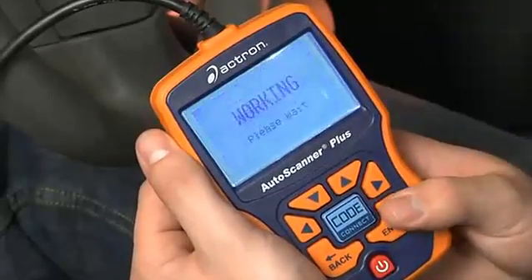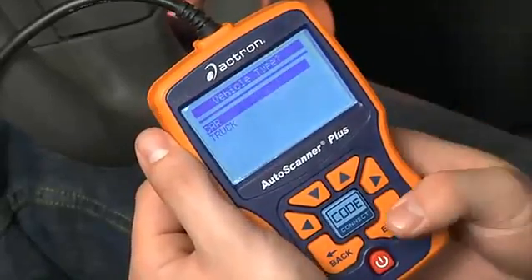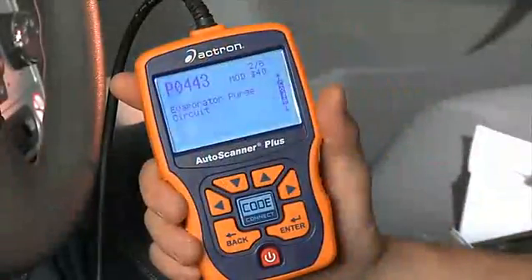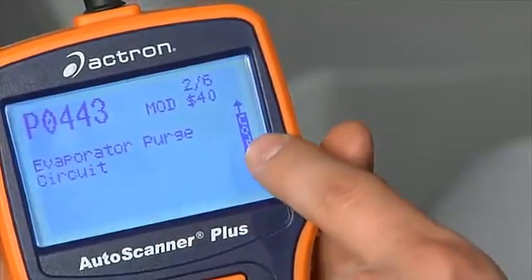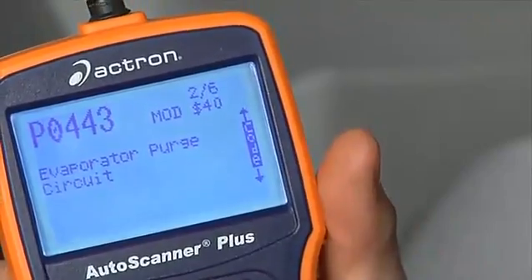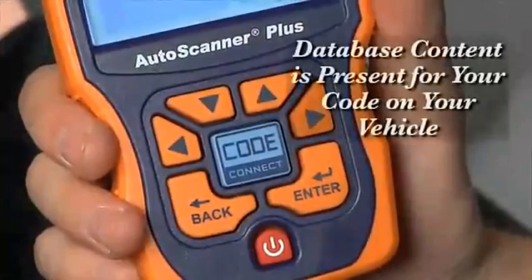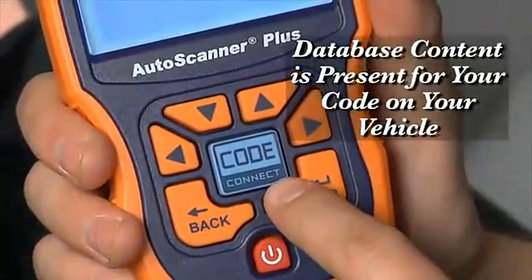The Auto Scanner Plus with CodeConnect starts out functioning like many other scan tools. After you retrieve the diagnostic trouble code, you will see the word CODE vertically highlighted on the right. When the word CODE is highlighted, it means that database content is present for your code on your vehicle.